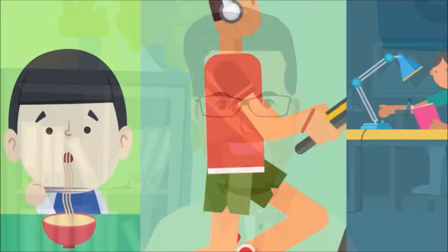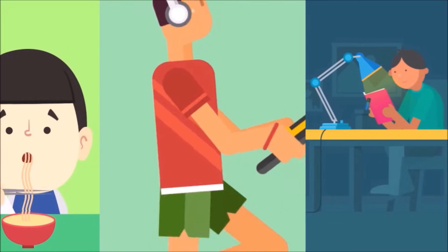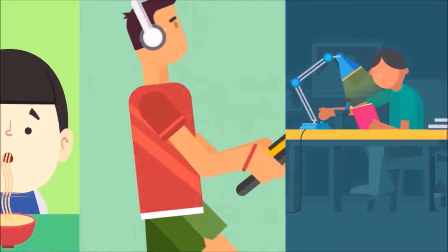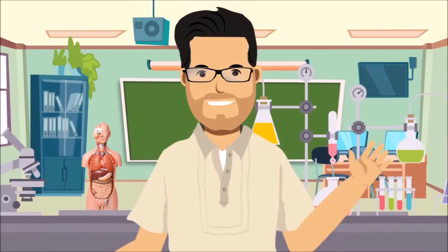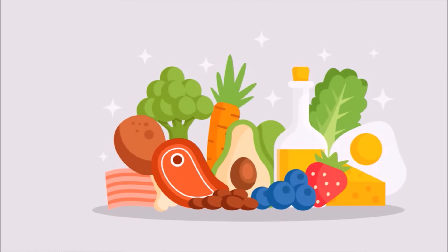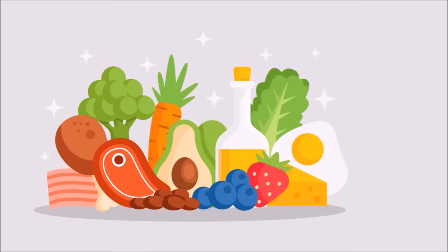This whole process of digestion happens again and again to sustain the nutrients and energy needed by our body. Now we know that the digestive system is very important because it provides nourishment to all body parts. It is also important that we know how to take care of our digestive system.